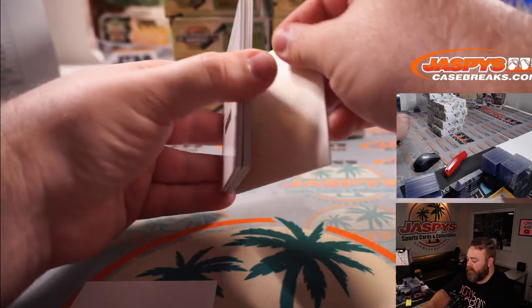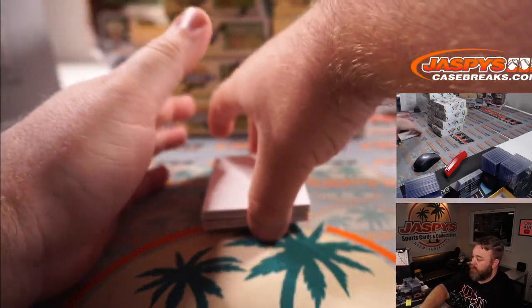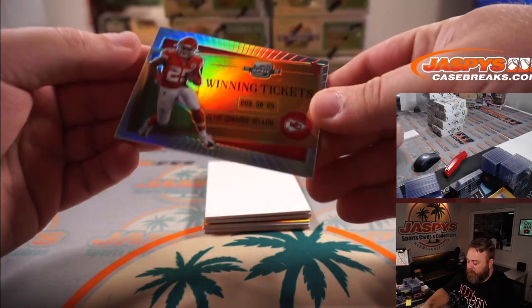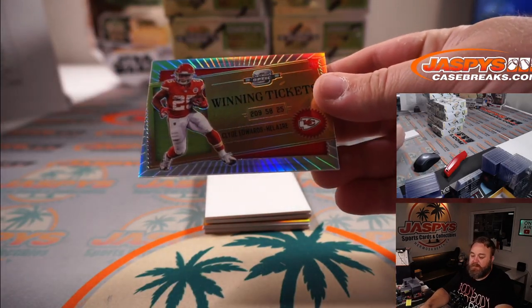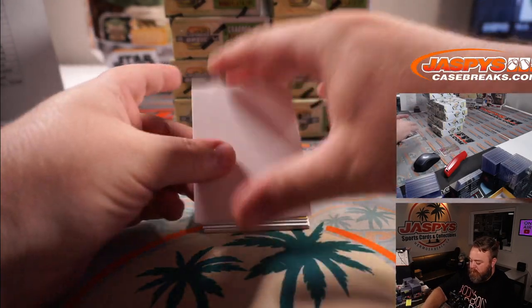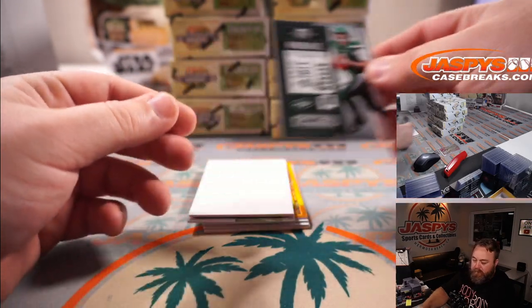Looks like we do have a redemption to start the break. Starting off with winning ticket Clyde Edwards-Hilaire for the Chiefs and Paul Norton, and James Morgan for the Jets — Adam Kupperman.